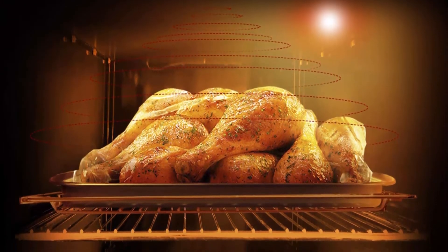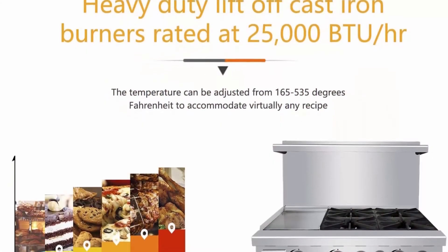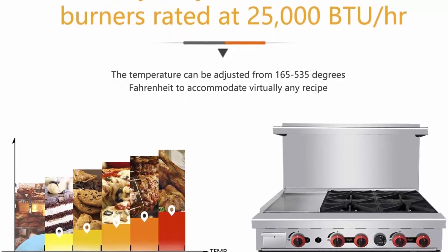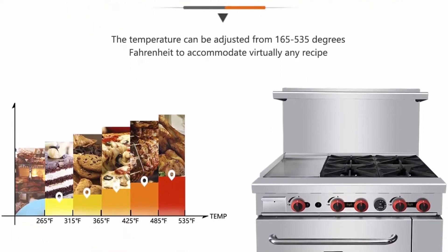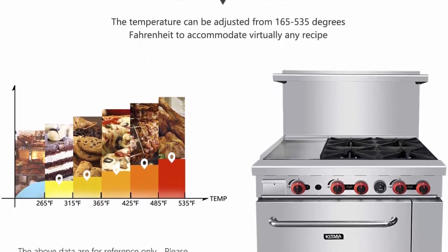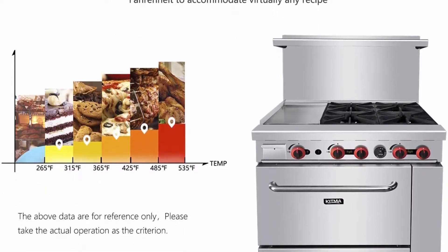Spacious Oven: This burner range features a spacious oven that allows you to warm products or make cookies, bread, and other baked goods. The oven's temperature can be adjusted from 300 to 550 degrees Fahrenheit to accommodate your different baking needs. Each commercial gas range comes with a chrome rack for optimum versatility.